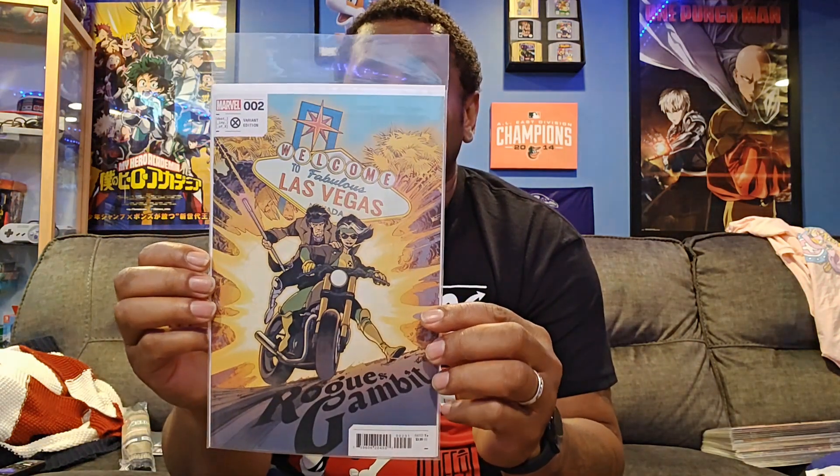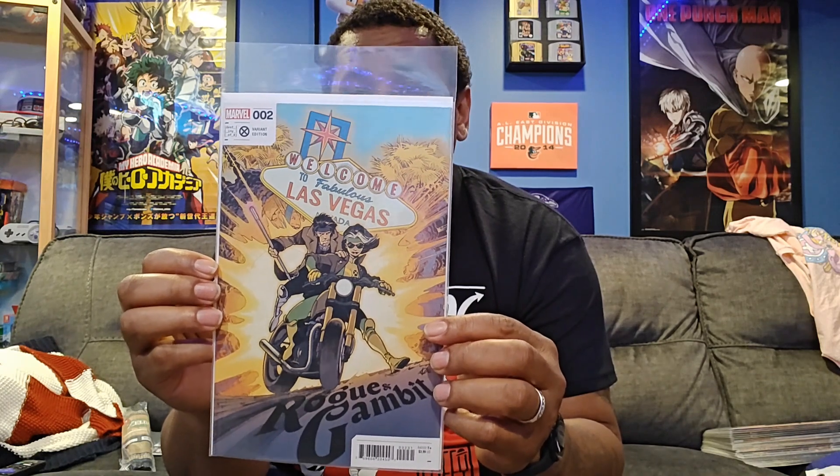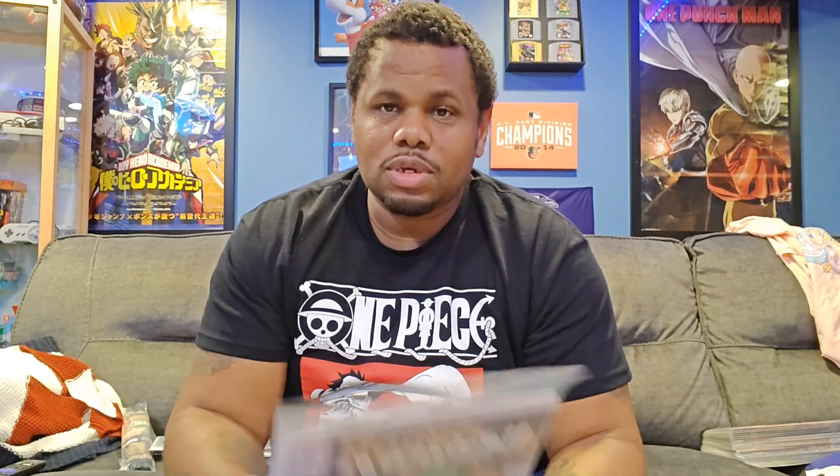Here's the first variant, and here's the main cover. So there's only one variant to issue number two and the main cover. Next, we have Rogue and Gambit, issue number two. Here's the variant. I'm riding out of Guns of Blazor out of Las Vegas. Next one is the variant cover to it as well.